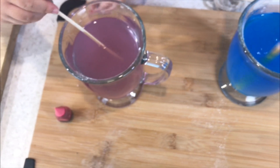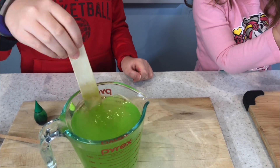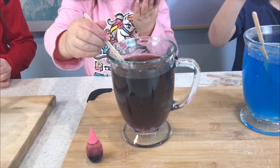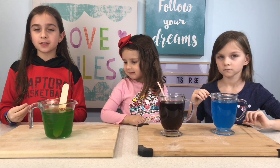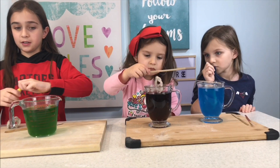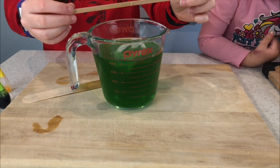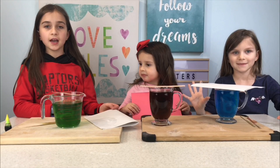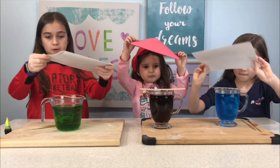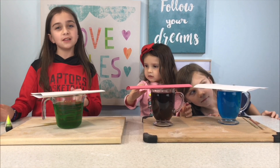Whoa, guys, this is so cool! You guys, it looks like the Grinch. Look how pretty mine looks! Ours is actually turning purple. We're done with our colors. Now we're going to add in our pipe cleaners. I'm adding some more color because I don't think my color is going to be bold enough. We put our pipe cleaners in. Now we're going to cover them with a sheet of paper and wait for 12 hours and come back. We'll see you soon.